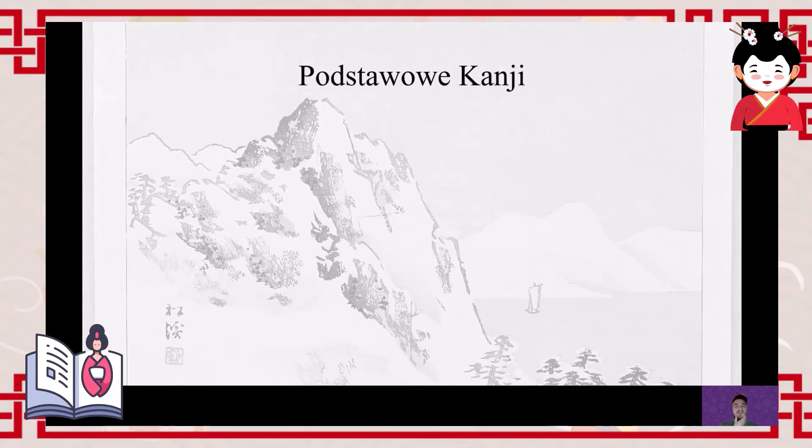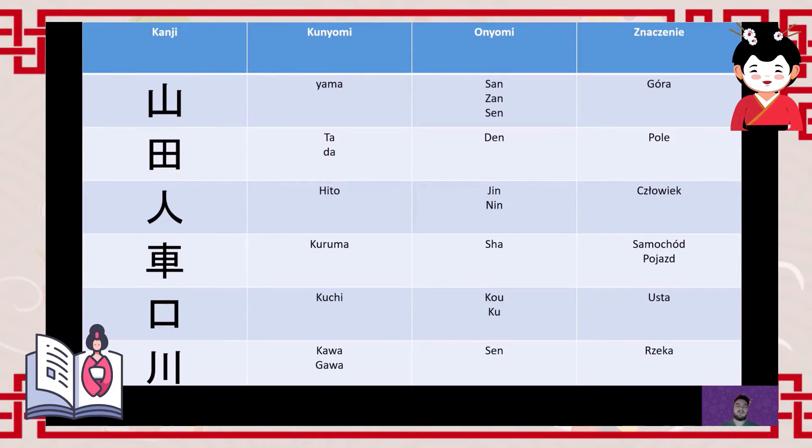Now let's look at some basic kanji. I've selected kanji that are truly fundamental. The elements shown here also appear as components in many other characters. The basic kanji we'll cover are: mountain (上/山), field (田), person (人), car/vehicle (車), mouth/population (口), and river (川). The first kanji is 'yama' (山), meaning mountain in Japanese. It consists of four strokes. There are also several Sino-Japanese readings: san, zan, or sen.